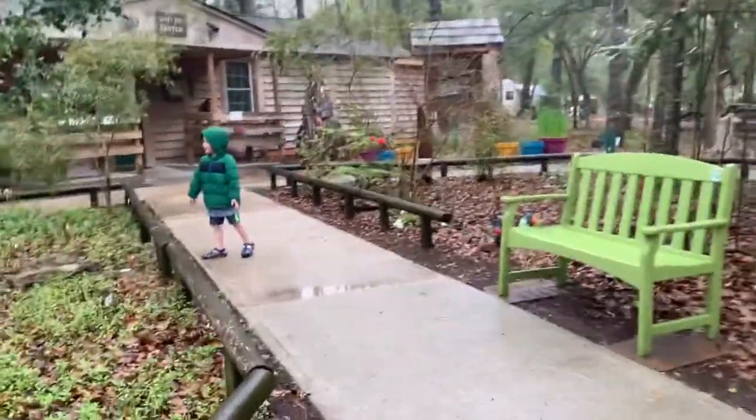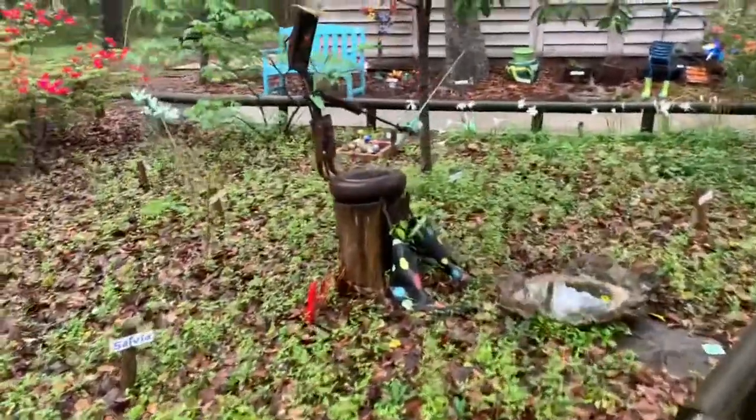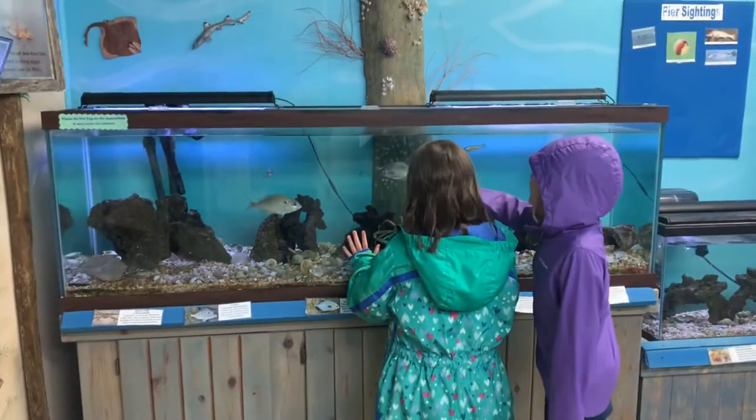Look at this guy right here — he's fishing. Oh, I like it. He is fishing. I'm ready for a summer fish!